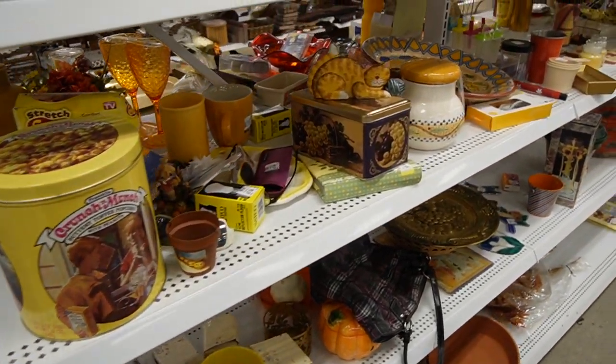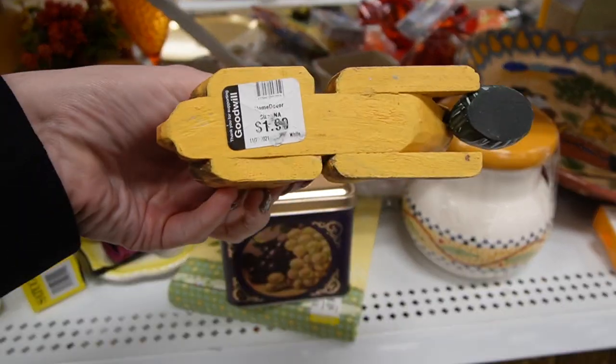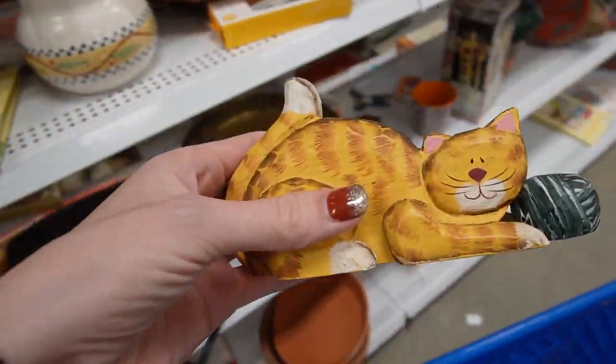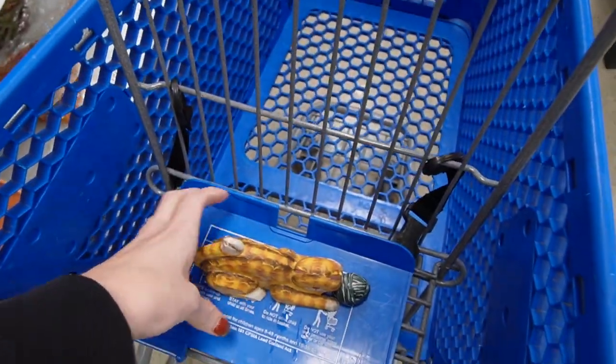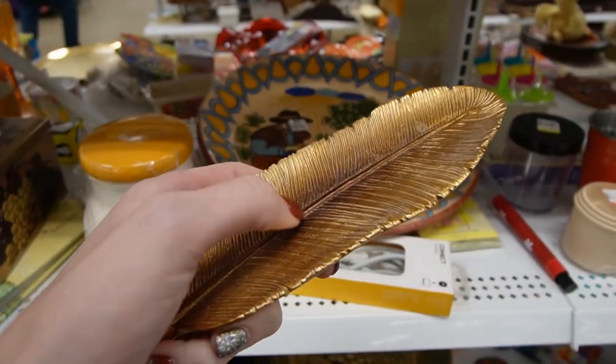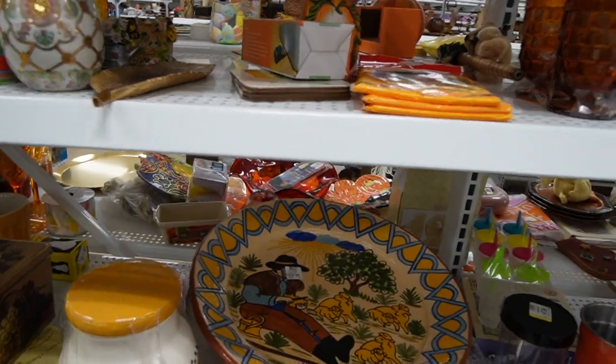I figured we would start out here in the orange section. There's a sweet little kitty cat here with a ball of yarn — it looks like a hand-painted kitty. It's $1.99. We usually do pretty well with cats. That's kind of a nice piece; it's resin. If it was metal I would probably consider it because I like the leaf there.